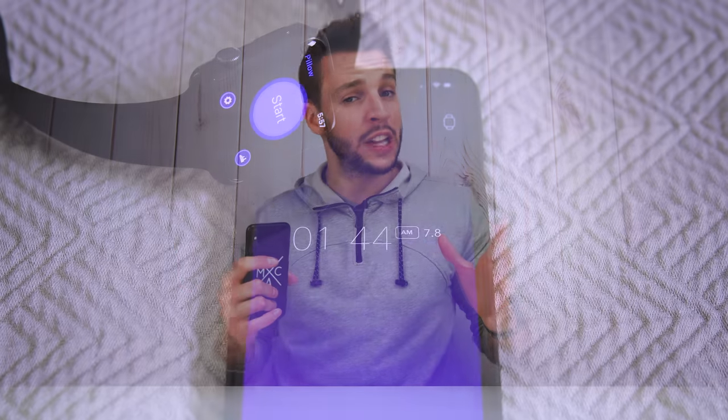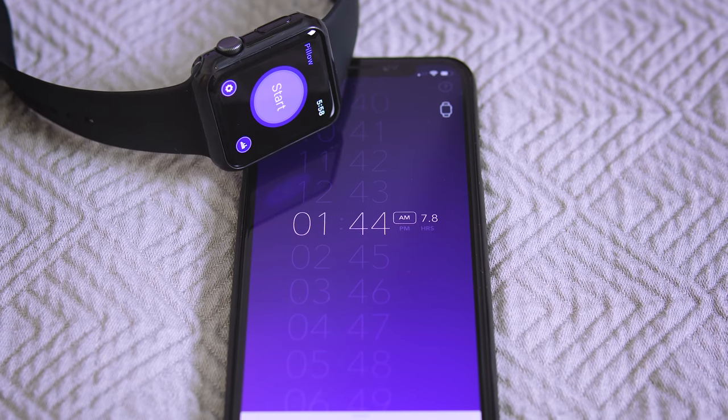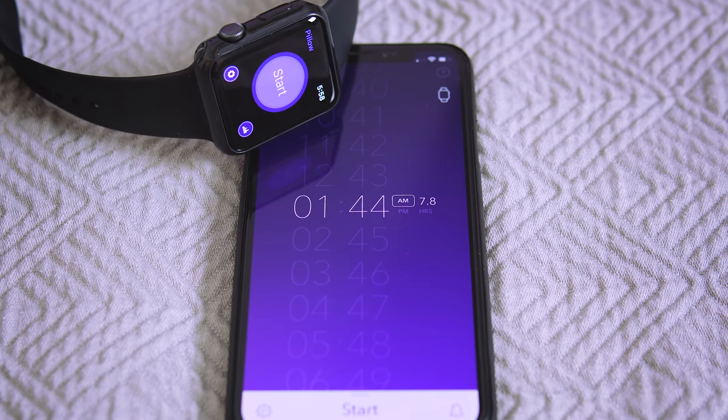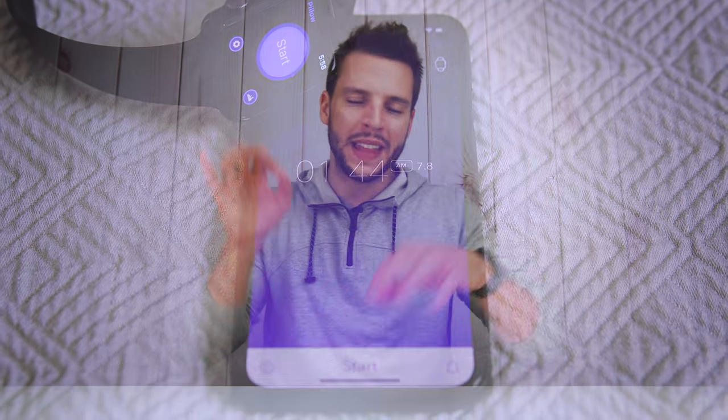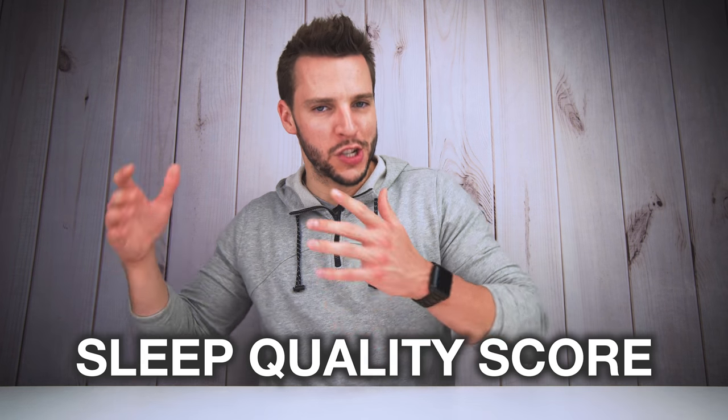Pillow is an advanced sleep tracking app available both on your iPhone and your Apple Watch that does a remarkable job at tracking your sleep and providing you with a sleep quality score. In addition to that, we also get a smart alarm feature built into the Pillow app — a smart alarm clock that actually wakes you up at the best possible time in the morning. Pillow does all of that and then some, which we'll get into in just a second.